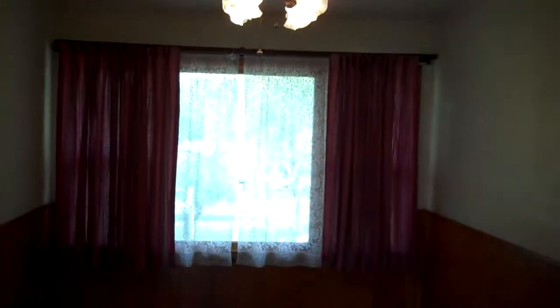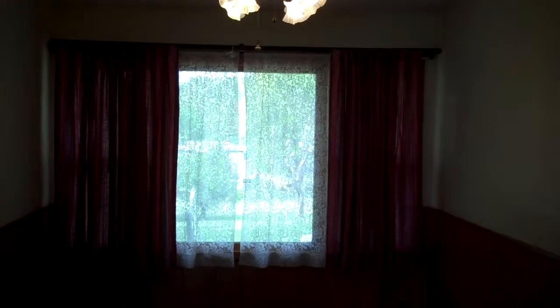That leads in here into our formal dining. Right now they have a pergo-style laminate floor, but that is overtop an existing hardwood floor that matches the rest of the floors in the house. Once again, nice big window for lots of natural light, and a nice view of the backyard, which we'll go out and see in a minute — which you're absolutely going to love.